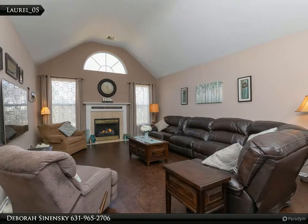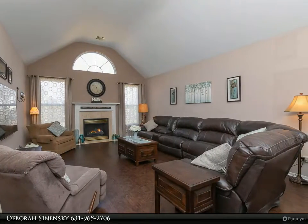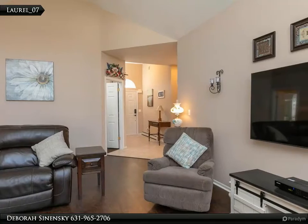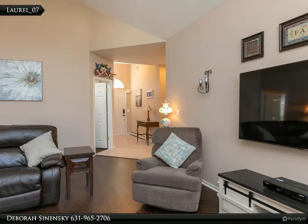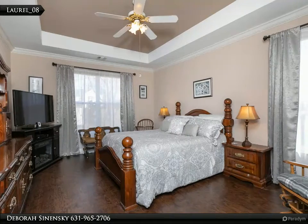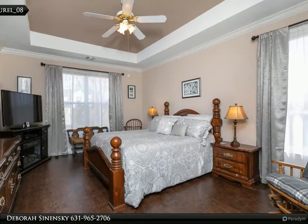Master suite has full bath. Full basement has two large finished rooms, walk-in closet, and half bath. Gas hot water heat, CAC, fenced yard, wood deck, IGS. HOA fee $230 per month. On-site daycare available. Clubhouse has lounge, fitness, billiards, meeting room, pool, and tennis. Call today!